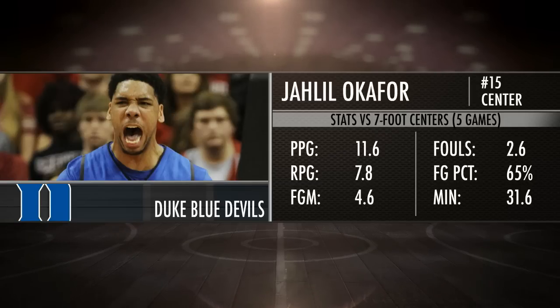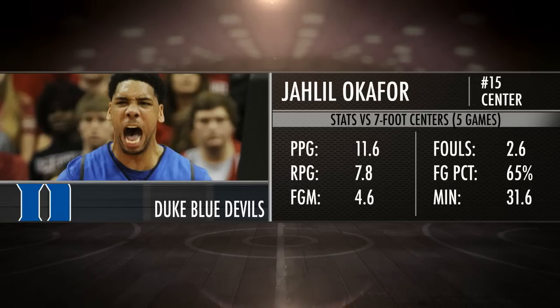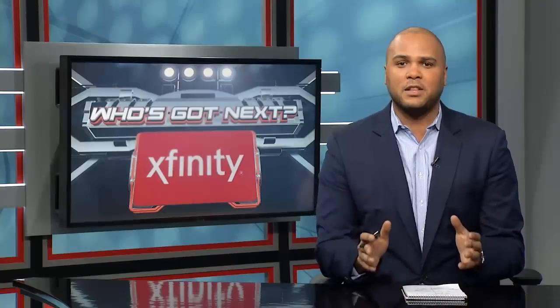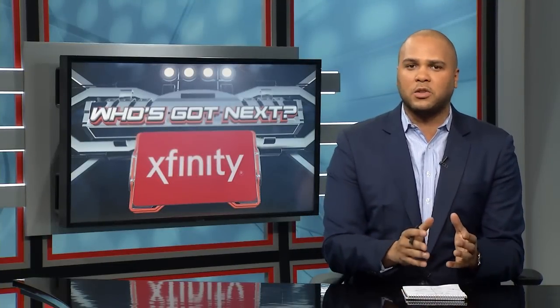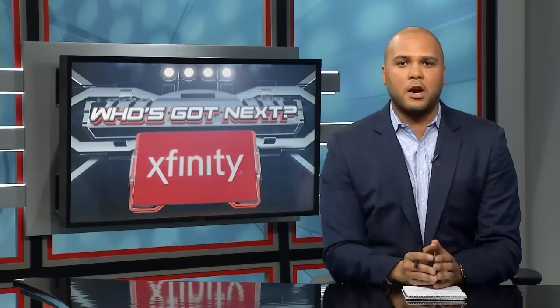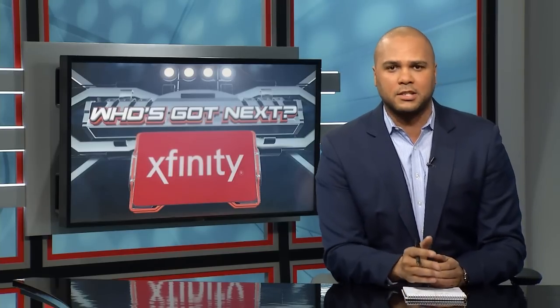How does that play a role in this one? Jakob Pertl, the big man for Utah, is a potential first-round draft pick. His length will disrupt what Jahlil Okafor is comfortable doing down low. He won't get clean looks at the rim — Pertl will be able to elevate with those arms and make it tough to get those clean looks Okafor is accustomed to getting.